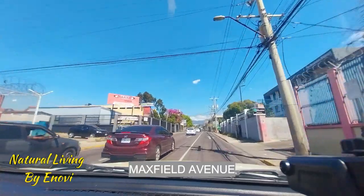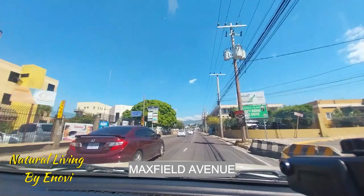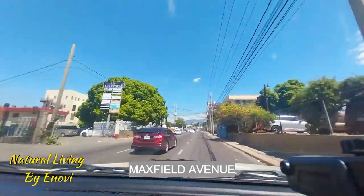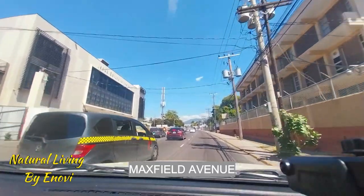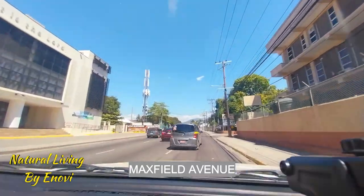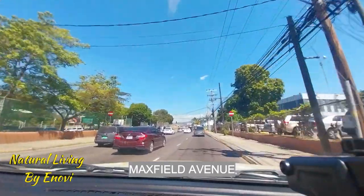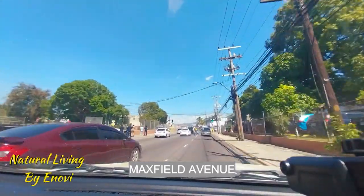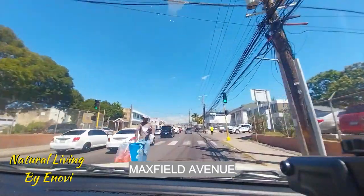You have Maxxis Tires on your left. You have some courthouse on your right going down. Some other business places on your left. You have the Ministry of Transport and Mining on your right. National Works Agency on your right. You have the Parish Court — Kingston and St. Andrew Parish Court — on your right.